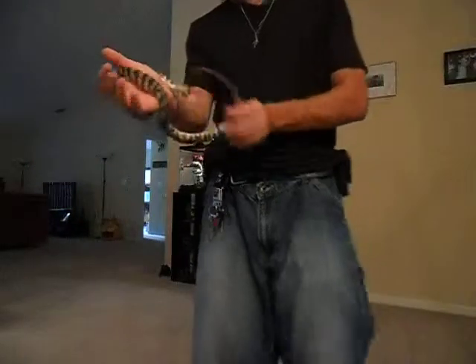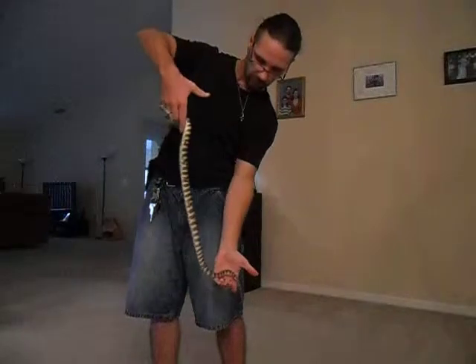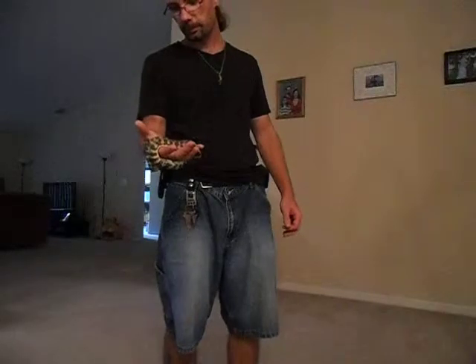That's how big he is right now. He is eating one rat pup a week. He was eating a bunch of rat pinkies, but he just got big enough to move on to rat pups, so that's what he's eating.